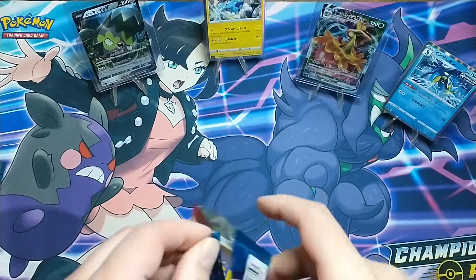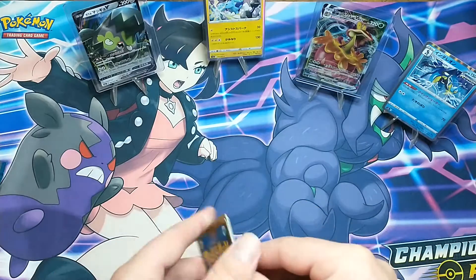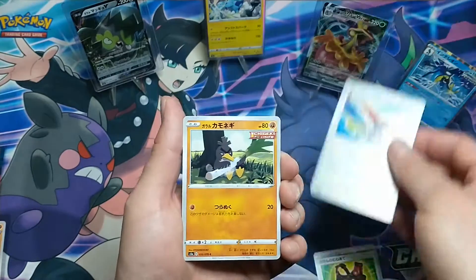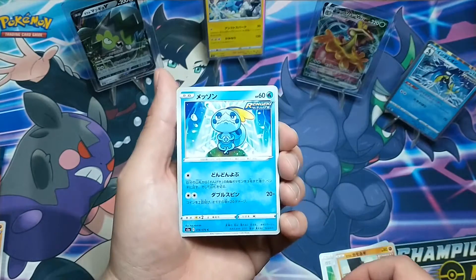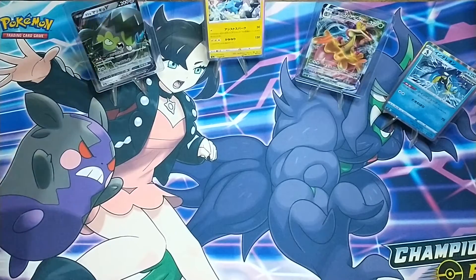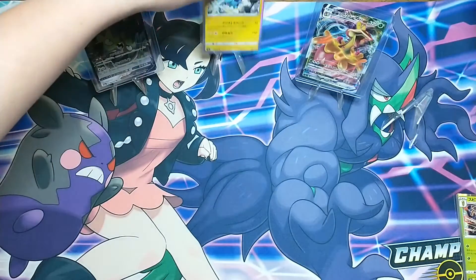Here's my last pack. No guaranteed rares — definitely different. I think a rare is either a hollow, an R, or a reverse. Last pack cards include what looks like a metal-type crab or something, Galarian Farfetch'd, Sobble, and one more I'm not sure of. Quick recap: we each opened five packs. I ended up with two hollows, and Oliver also ended up with two hollows.